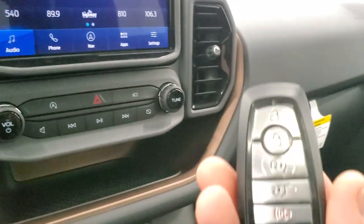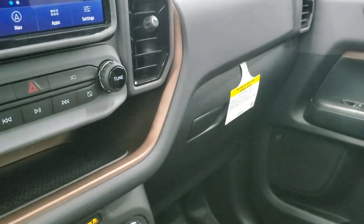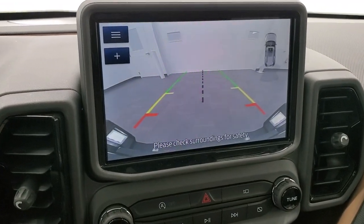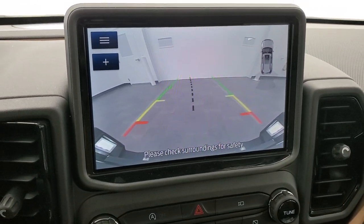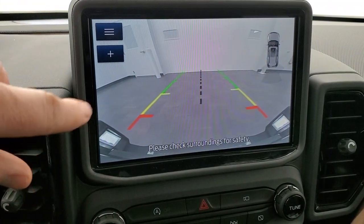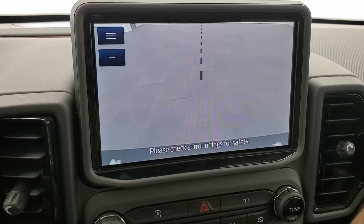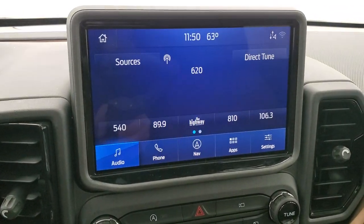You get keyless entry here with remote start, and it says Bronco on the back of it. Now the backup camera — those grid lines are dynamic, meaning they turn as you turn the steering wheel. That center line lines right up with the middle of the receiver hitch. If you hit plus, you'll zoom right over the receiver hitch so you can get hooked up to your boat, camper, or trailer the first time, every time, by yourself, without a problem.